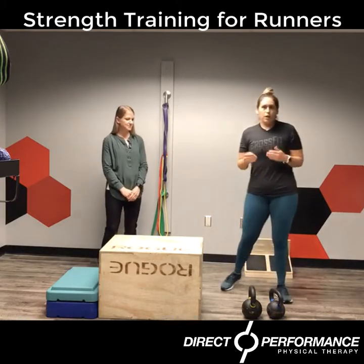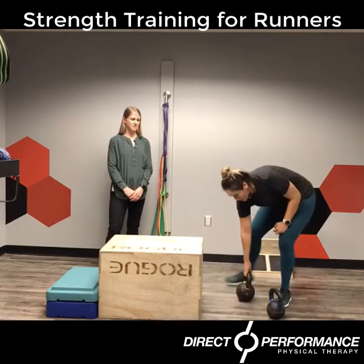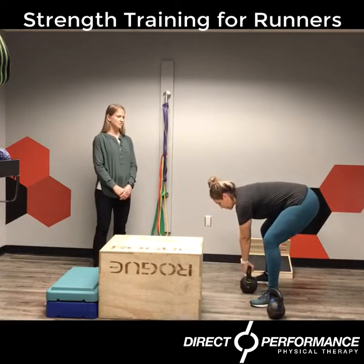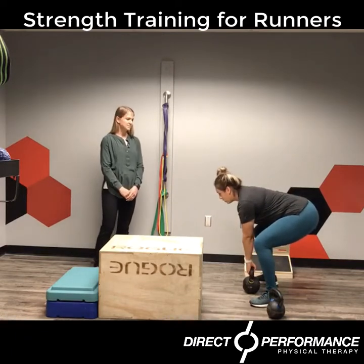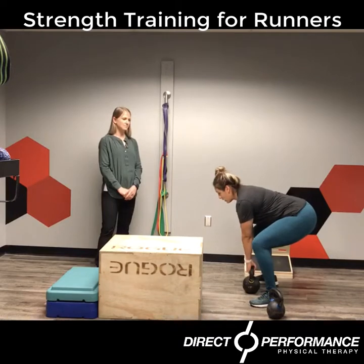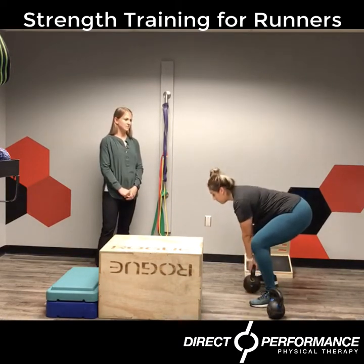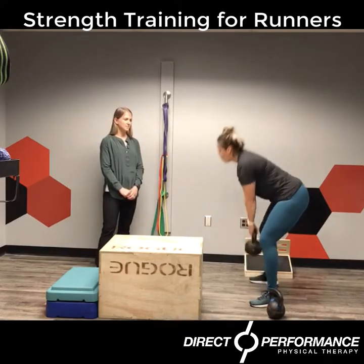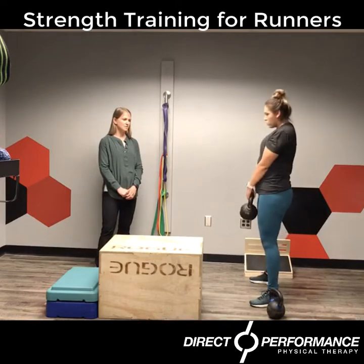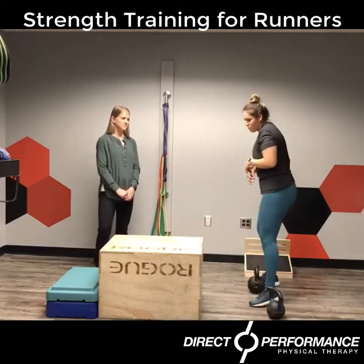So first we're going to demo our deadlifts. I have a kettlebell here. We're going to grab that kettlebell and make sure that our lats are locked out. Butt is back, and we're driving with our legs, squeezing our glutes at the top — tapping the floor, just like so. What we don't want to see is a loss of those shoulders, as that will cause a lot of back issues. So don't do that.